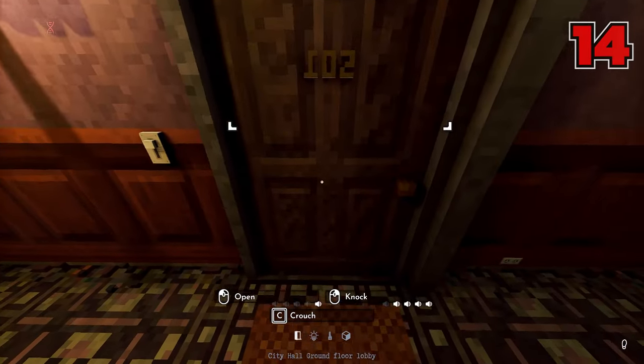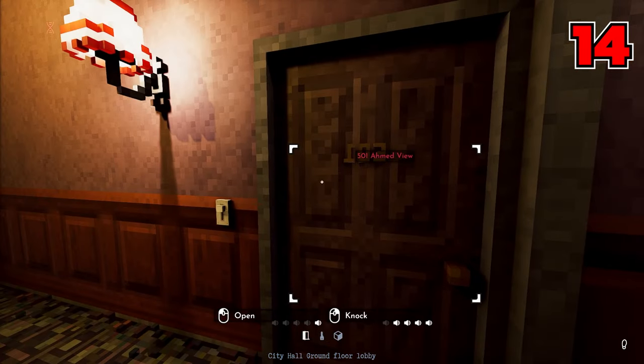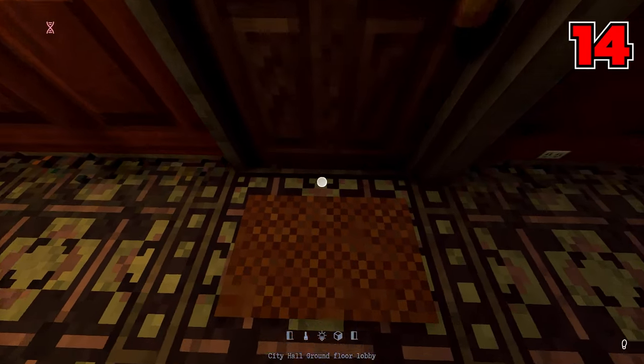Number fourteen: by walking up to a door and clicking at the bottom of it, you can peek underneath it to see if there's possibly a light on or if somebody is walking around inside.